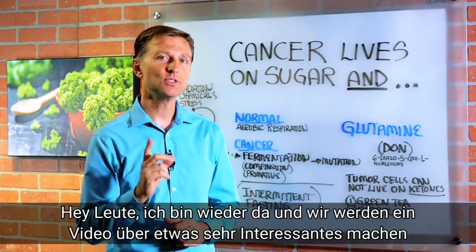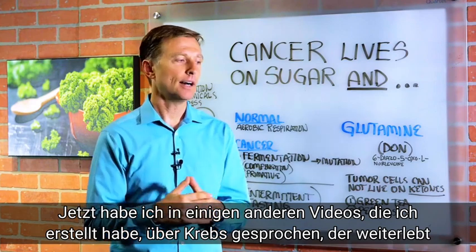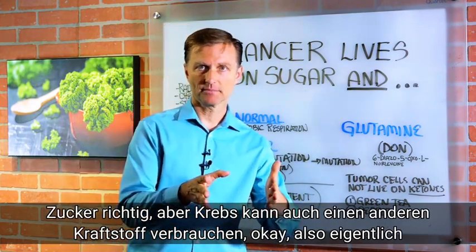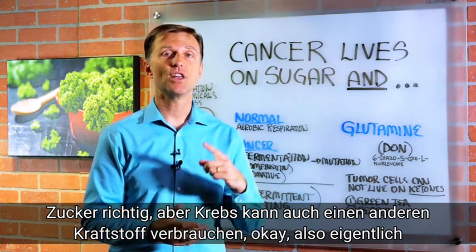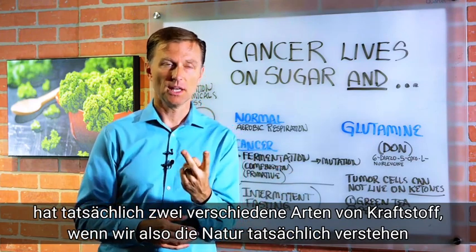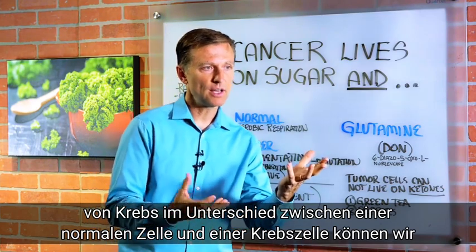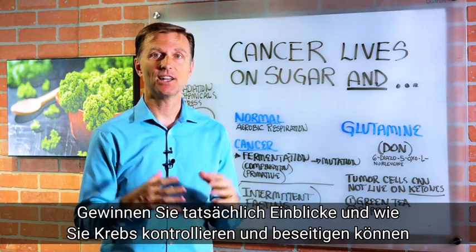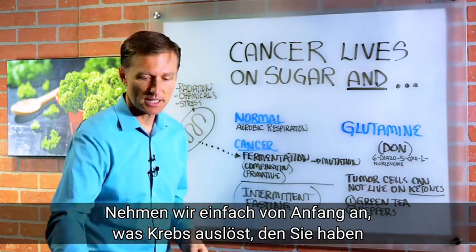Hey guys, I'm back and we're going to do a video on something very interesting. Now in some of the other videos that I created, I talk about cancer living on sugar. But cancer also can use another fuel, so it actually has two different types of fuel. If we actually understand the nature of cancer and the difference between a normal cell and a cancer cell, we can actually gain insights on how to control cancer and eliminate it. So let's just take it from the beginning.